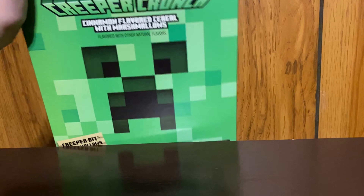Hello everybody and welcome back to another video. Today's video is probably gonna be a very weird one, but I picked up something from Walmart. Minecraft Creeper Crunch — this is so stupid, why did I buy this?